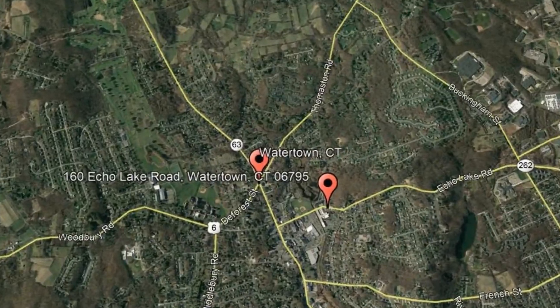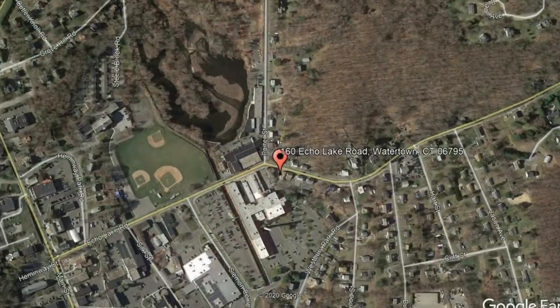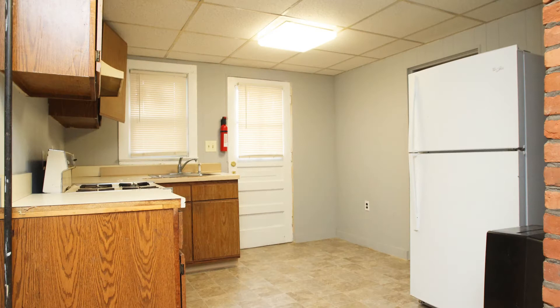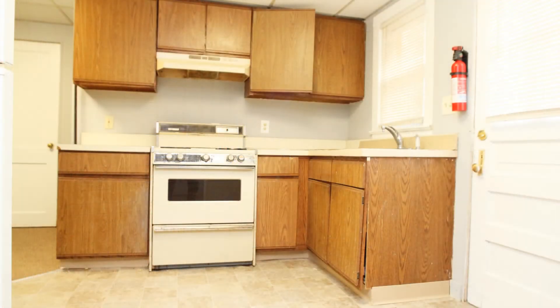Check out this available property: 160 Echo Lake Road, Watertown, Connecticut. Check out this apartment unit that features two freshly painted bedrooms. The kitchen is equipped with built-in cupboards and gorgeous countertops.